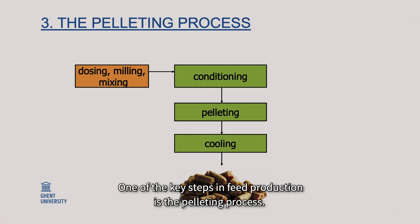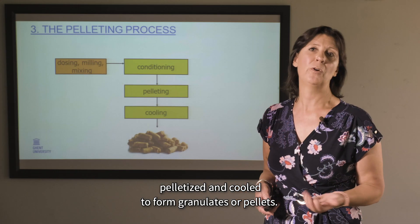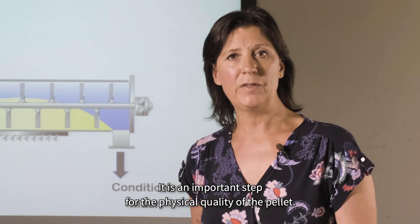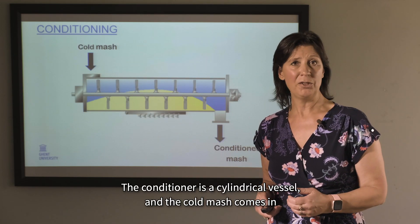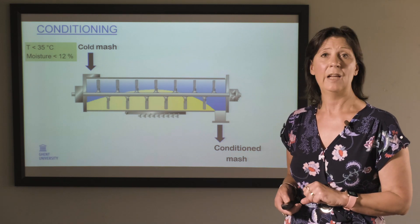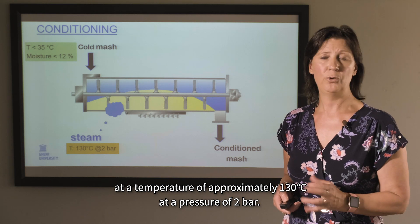One of the key steps in feed production is the pelleting process. After dosing, milling, and mixing, the mash is conditioned, pelletized, and cooled to form granulates or pellets. Before pelleting, the feed mash is conditioned — an important step for the physical quality of the pellet. The conditioner is a cylindrical vessel where the cold mash enters at a temperature below 35°C and a moisture content lower than 12%, and steam is injected at approximately 130°C at a pressure of 2 bar.